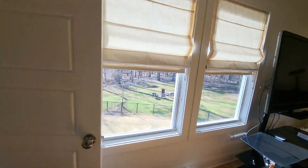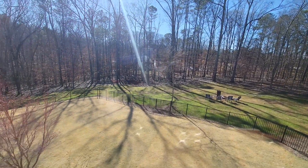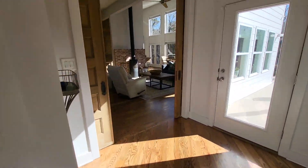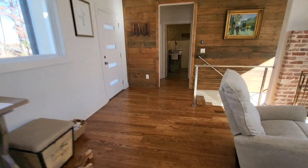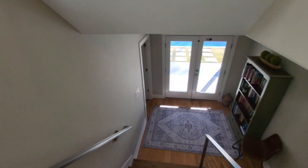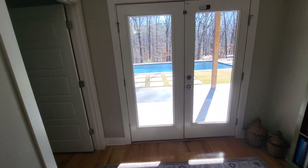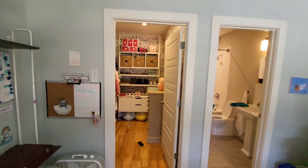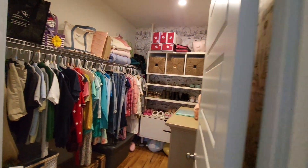Full bath. Downstairs — you've got bath, closet, full bath.